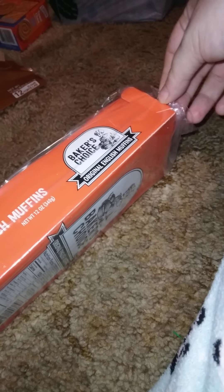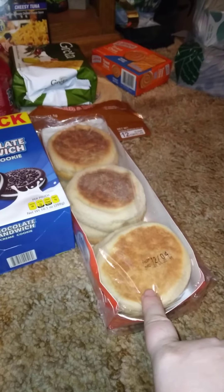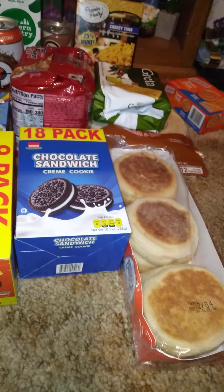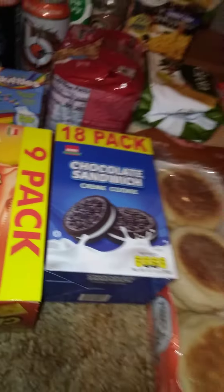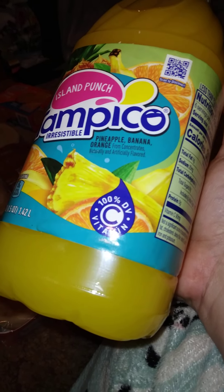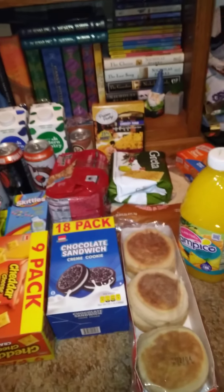I got two of these — that's all they had — Baker's Choice original English muffins, six per pack, 12 ounces. You can't find English muffins for a dollar twenty-five anywhere around here since they're expensive. Then I got one of these Tampico island punch to try — I've tried the brand but never this flavor. It's pineapple, banana, and orange, 48 fluid ounces — not a bad size.